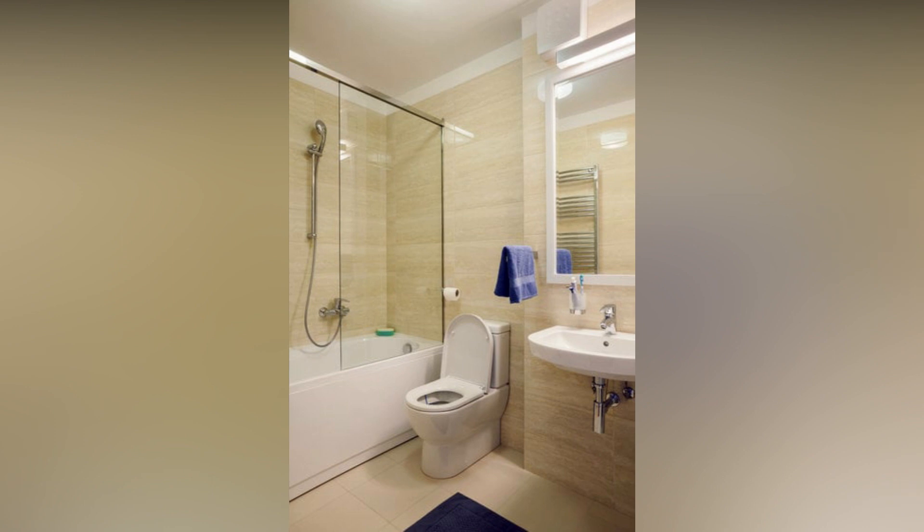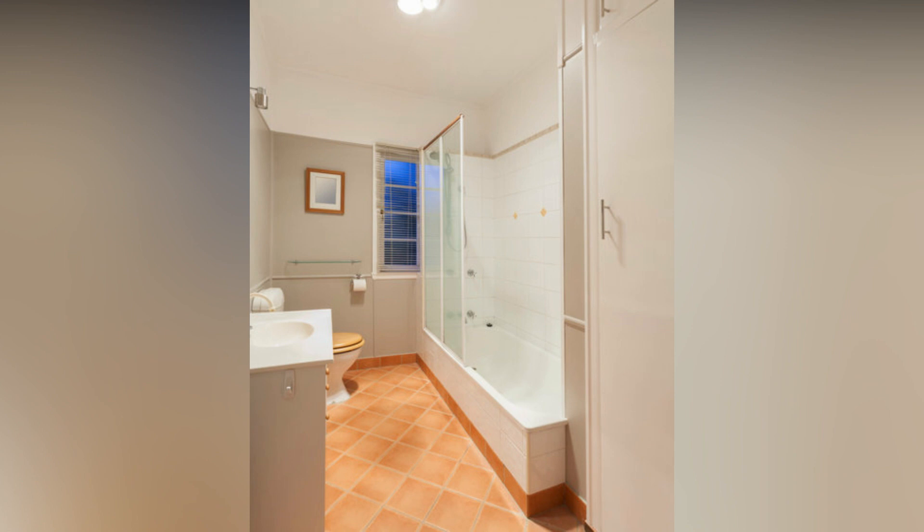Additionally, you can use mirrors to reflect light and make the room feel more spacious. How can I incorporate storage in a small bathroom?